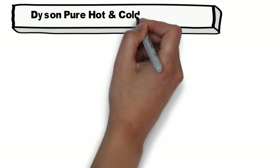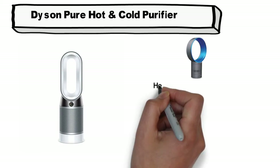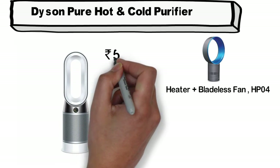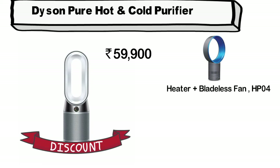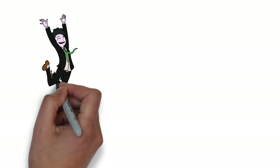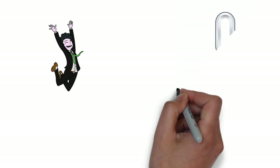Next comes the Dyson Pure Hot and Cold Air Purifier with advanced technology, heater, and bladeless fan HP04. This air purifier is sold in the market for 59,900 rupees, but if you buy it from the link given below you will get a discount. Its sleek and beautiful design makes it a very nice piece to have in your home. Not only will it enhance the beauty of your room, but it will also add to your health.